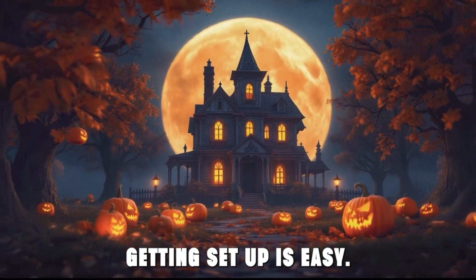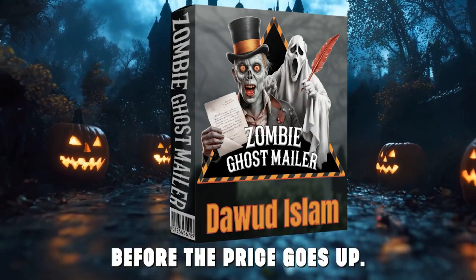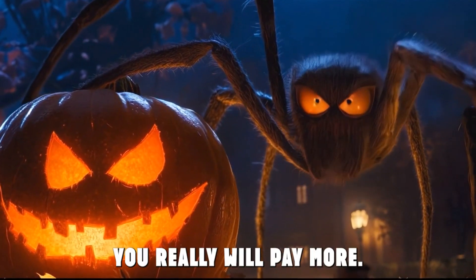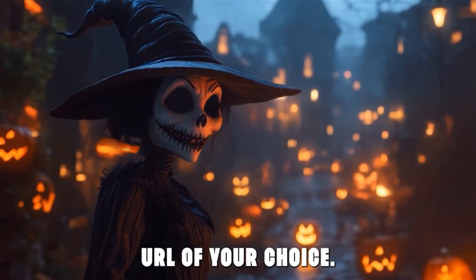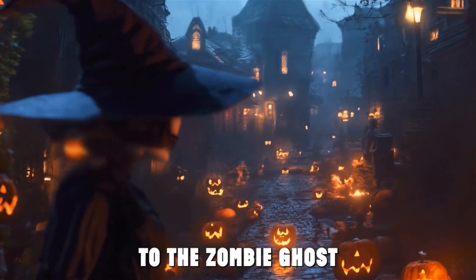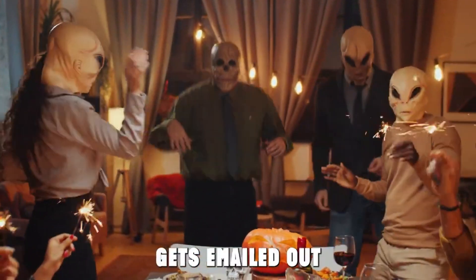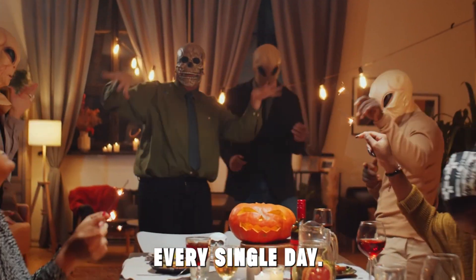Getting set up is easy. Step one: pick up a copy of Zombie Ghost's mailer before the price goes up. If you delay, you really will pay more. Step two: send in the favorite URL of your choice to the zombie ghost. And step three: sit back and relax as your URL gets emailed out to over 35,000 members every single day.